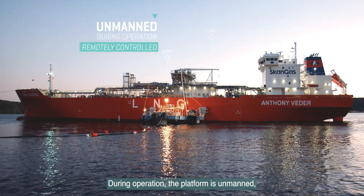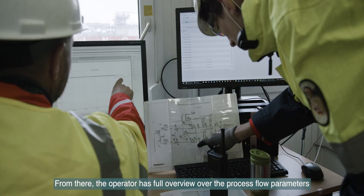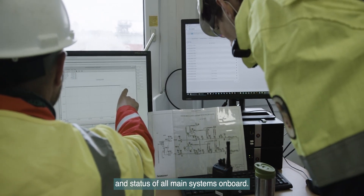During operation, the platform is unmanned, and all systems are remotely monitored and operated from the onshore control room. From there, the operator has full overview over the process flow parameters and status of all main systems on board.